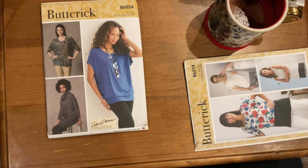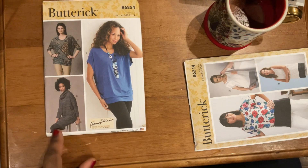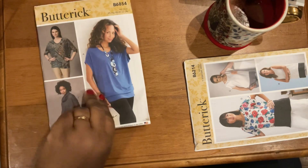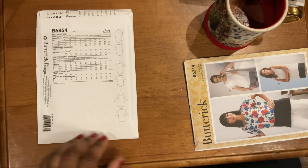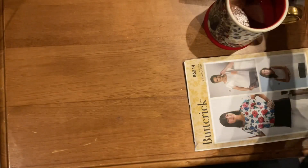Here's Butterick 6854 — I've been wanting this pattern but it's been out of stock in my store twice. I mainly wanted it for View C, a cute cozy turtleneck tunic dress to wear with leggings for lounging. I like the other tops too, but this is really what I'm interested in making. It's a Palmer Pletsch pattern calling for stretch knits and sweater knits — just a cute versatile top and tunic. This is going in the pile.